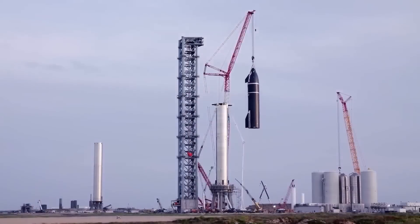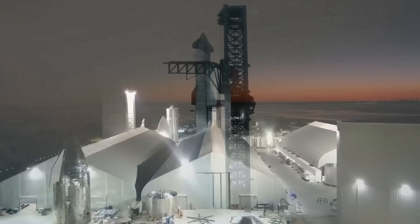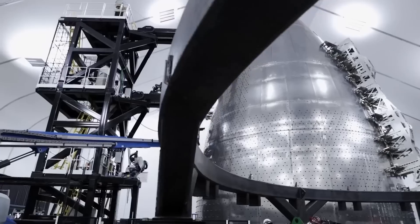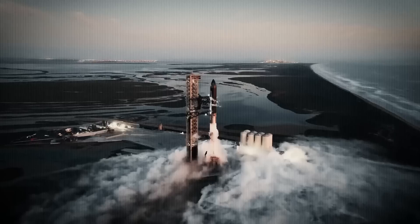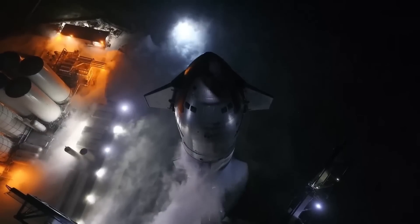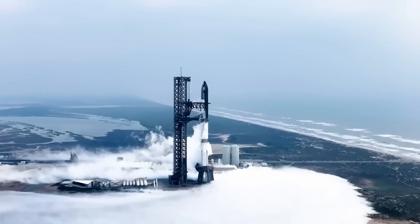Flight 7's timeline hasn't been officially confirmed, as it likely depends on the outcome of Flight 6 and the readiness of both hardware and procedures. However, it's highly likely that this flight will take place in late December or early January, based on current preparation speeds and typical scheduling patterns.